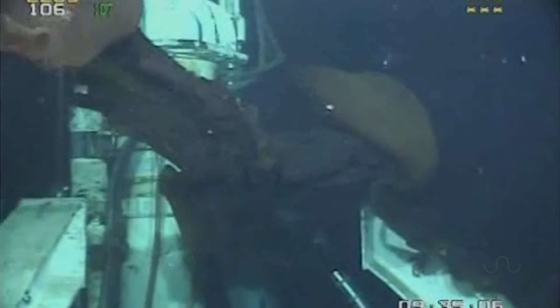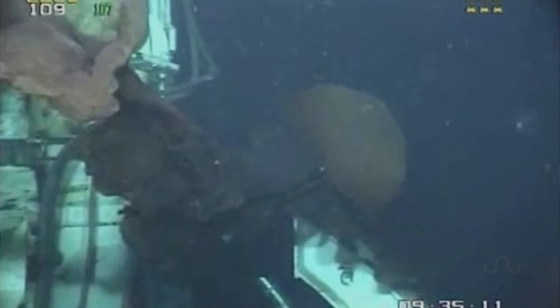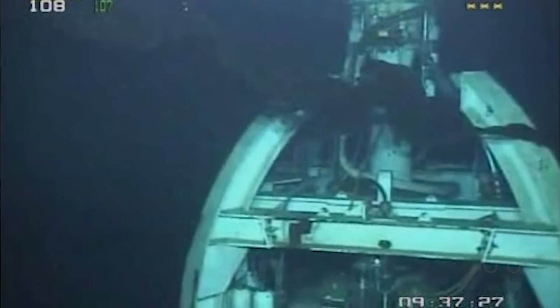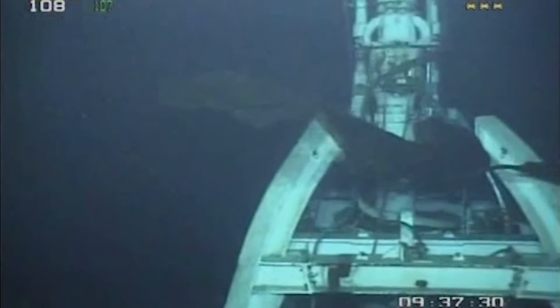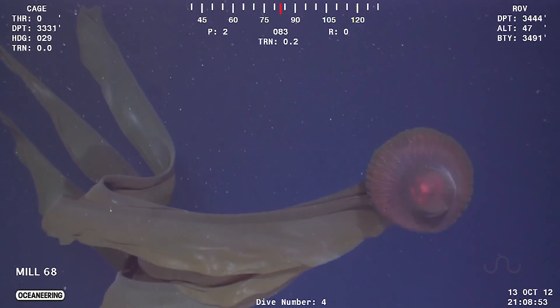It's a behemoth of a jellyfish and is certainly one of the largest, if not the largest, invertebrate predators floating around these parts. You can check out the drilling machinery here to really get a perspective on its size. That cylindrical riser is 1.3 meters across, meaning the jelly's umbrella-shaped bell has about a meter diameter and its oral arms can extend to 6 meters in length.